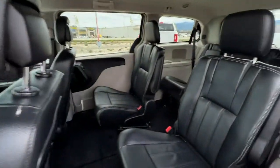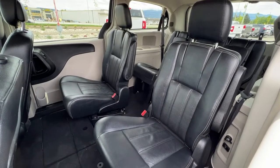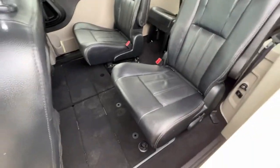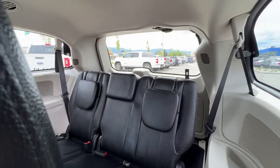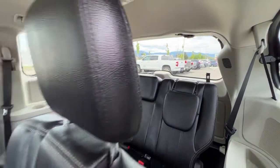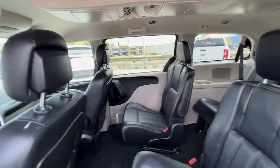Moving back we've got our second row captain's chairs seating, and these seats fold down. We also have storage underneath the floor in the second row. Continuing on we've got seating for three in the third row, and these are stow and go seats so they are really easy to put away or pull back up, giving you lots of options for carrying extra cargo as well as passengers.